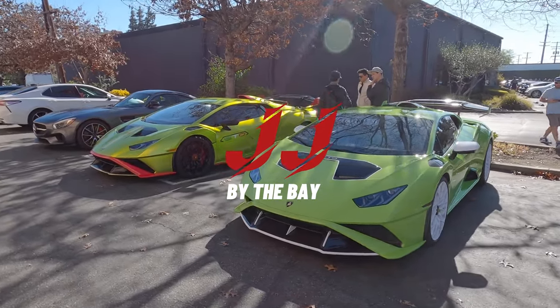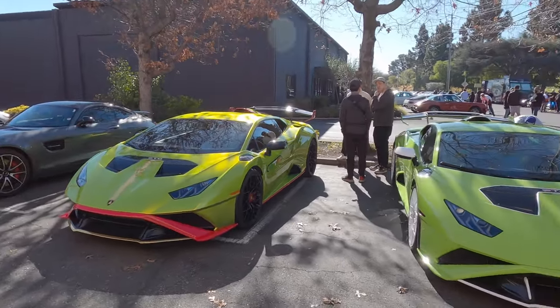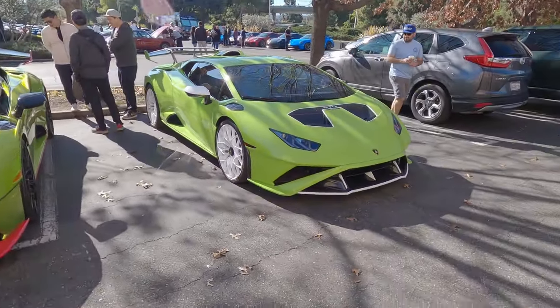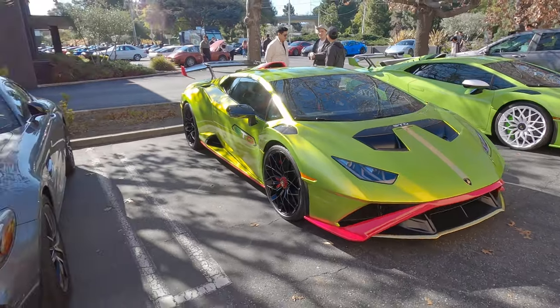Good morning everyone! Welcome back to the channel. We are here at Dynamic Detailing in Santa Clara for the Wheels and Watches event. The main lot is over here but we can't ignore these two STOs that pulled up. We have Machine Baza's STO and another STO that's familiar — this one was actually at Cars and Tofu last time.